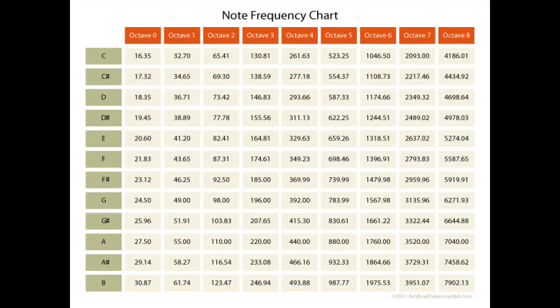Also note: any time you double or cut in half any frequency, you're going to go up or down one octave. To help you visualize, let Google help us out.